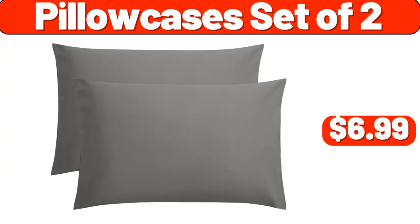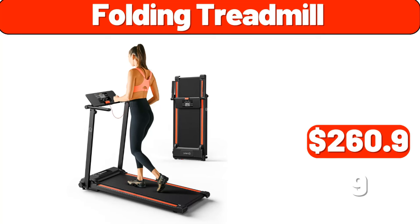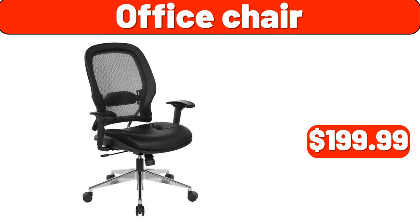Pillow cases set of two, $6.99. Hair dryer, $29.99. Folding treadmill, $260.99. Makeup mirror, $12.99. Office chair, $199.99.